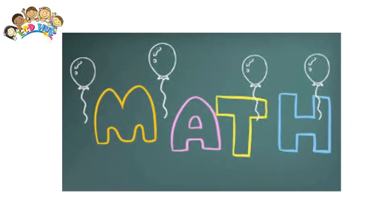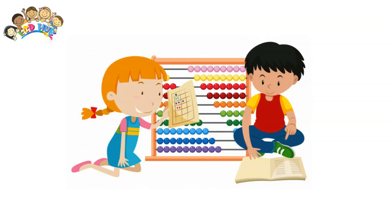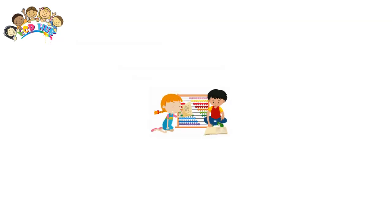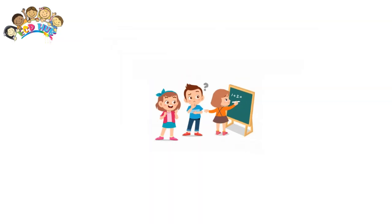For many children, their feelings about math change right around 5th grade. It's either overwhelmingly hard or frustratingly boring. Here are some things to try.